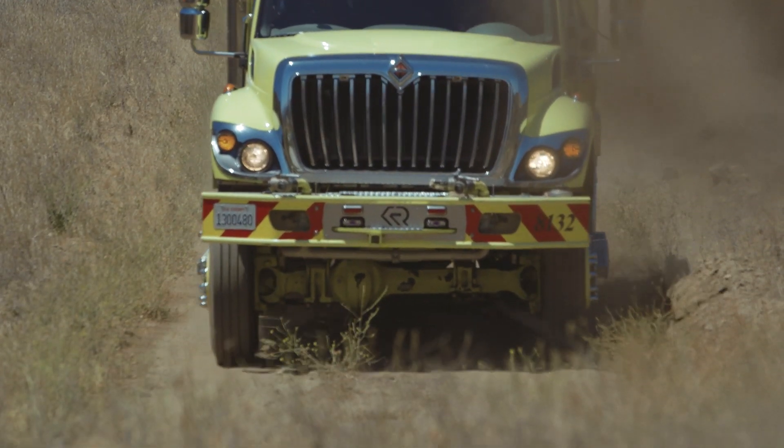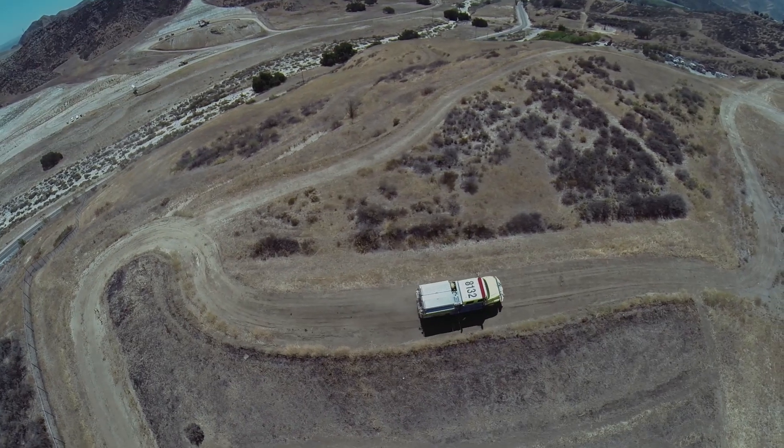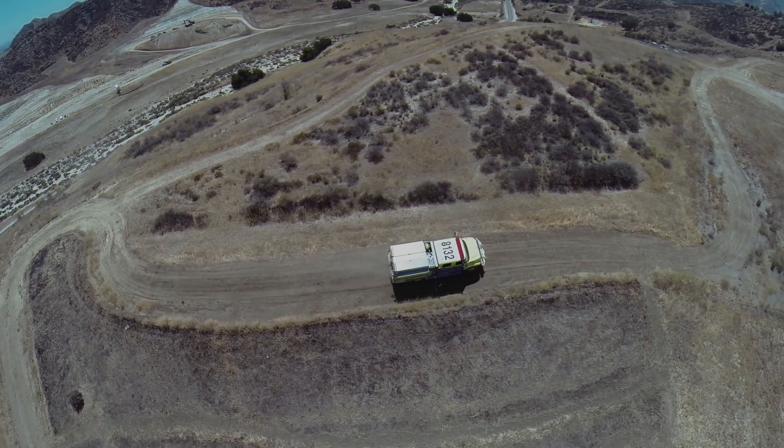This is the OES Model 34 Type 3 engine. There are five assigned to the LA County Fire Department, housed at stations 11, 44, 85, 125, and station 132.